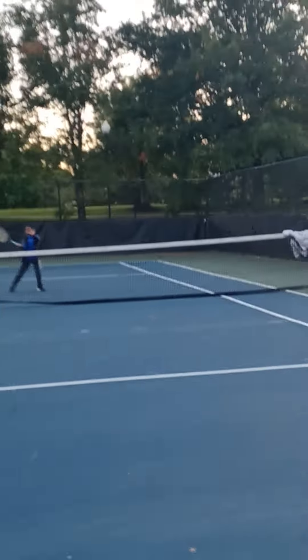They can hit the ball early, not late. But that's what you want in tennis, so good.